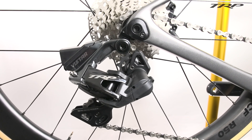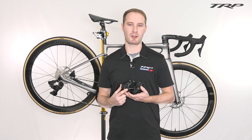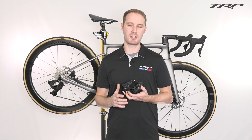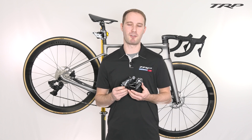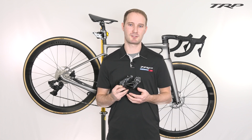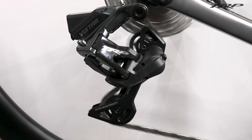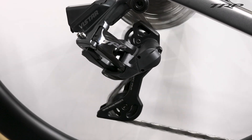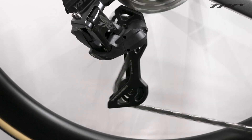Also new for this derailleur is our protection mode. In the unlikely event of a crash, the protection mode decouples the internal gearbox from the rest of the derailleur to provide protection for those sensitive electronic and mechanical components. Also integrated into this new derailleur is our instant and silent engaging clutch to help quiet the ride over rough terrain.